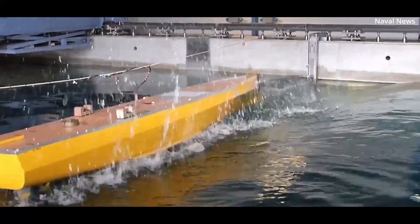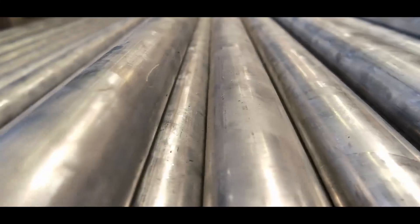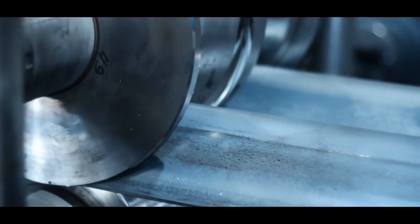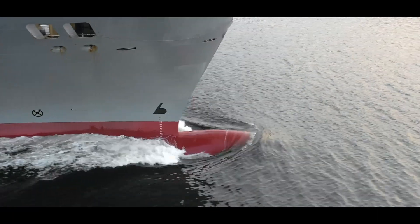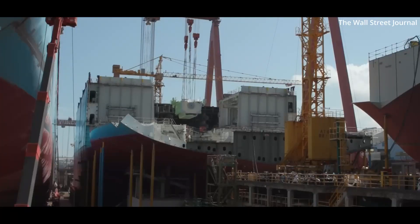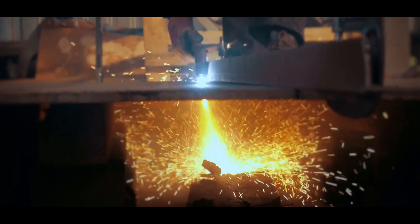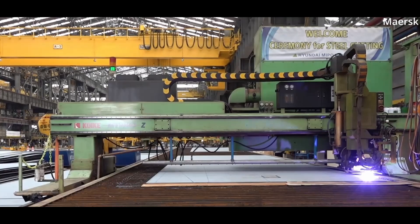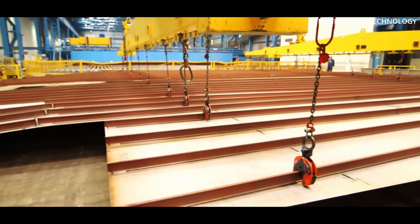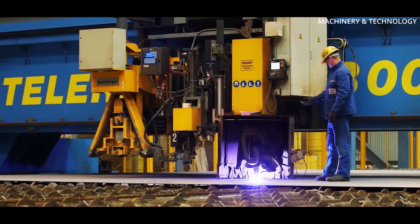After the designs are finalized, shipbuilders move to the next phase. The primary material for constructing gigantic ships is steel. Thousands of tons of high-strength steel plates are sourced from steel mills; this steel must meet stringent quality standards, as even minor defects can compromise the integrity of the ship. Steel is shipped to shipyards in massive sheets, where workers and machines clean and cut it to exact dimensions. Modern shipyards rely heavily on automation — computer-controlled plasma cutters, laser cutters, and robotic machines carve out precise sections, reducing waste and ensuring accuracy. These steel sections form the backbone of the vessel: its hull, deck, and structural frames.